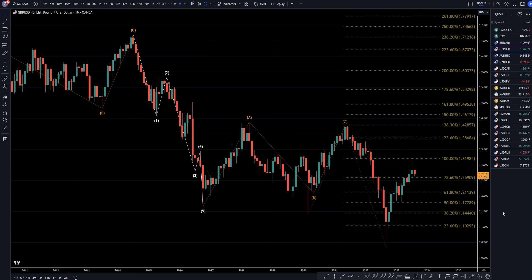Hello, traders! F.S. Pickletty here. Today is Monday, August 14th, and I'm going to be analyzing the pound-US dollar, starting on the monthly, working my way down to the one-hour time frame.